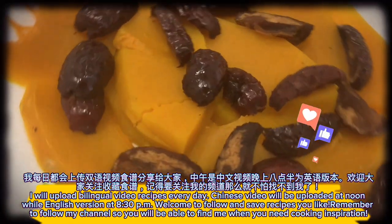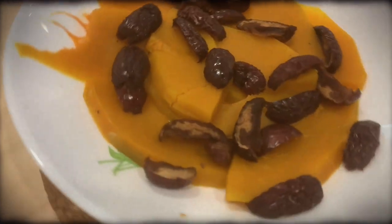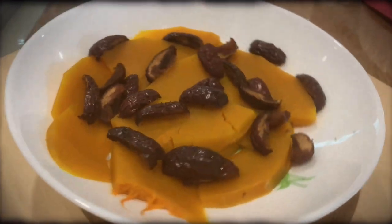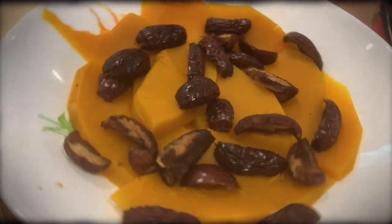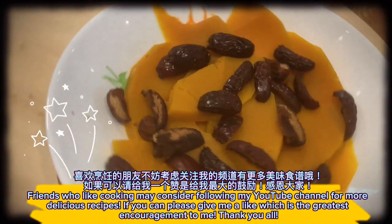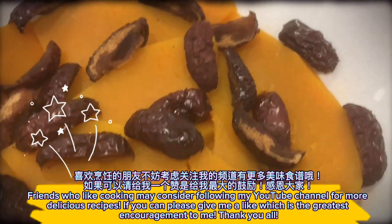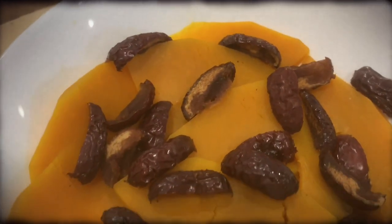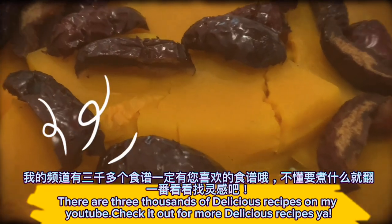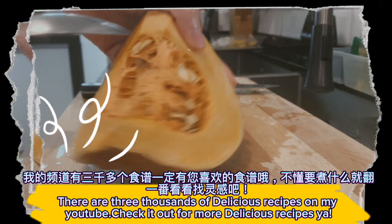Remember to follow my channel so you'll be able to find me when you need cooking inspiration. Friends who like cooking may consider following my YouTube channel for more delicious recipes. If you can, please give me a like — it is the greatest encouragement to me. Thank you all. There are three thousand delicious recipes on my YouTube, so check it out for more.